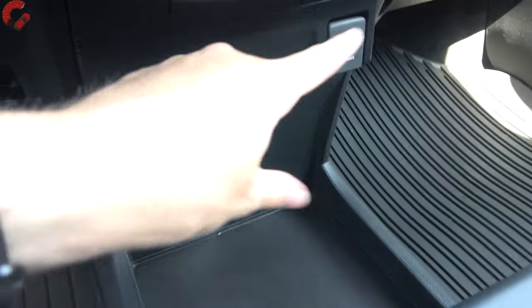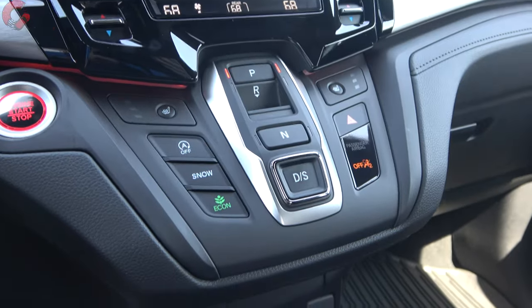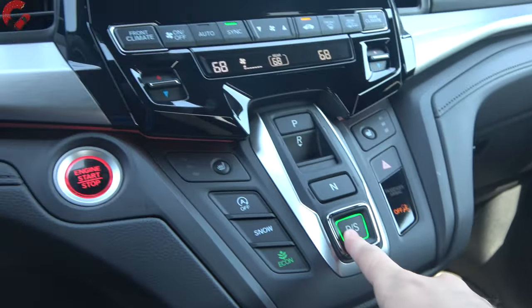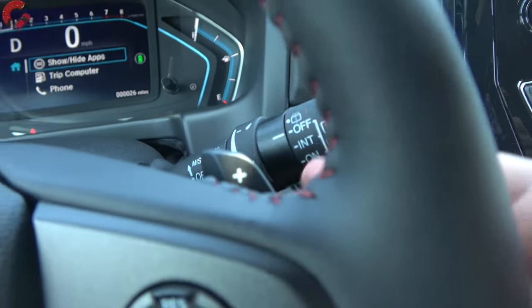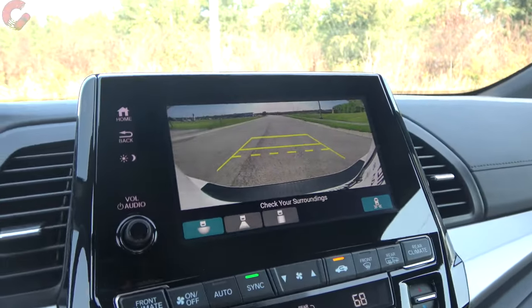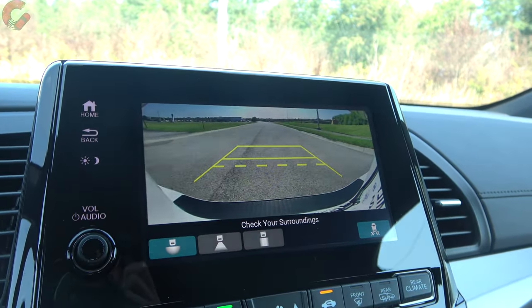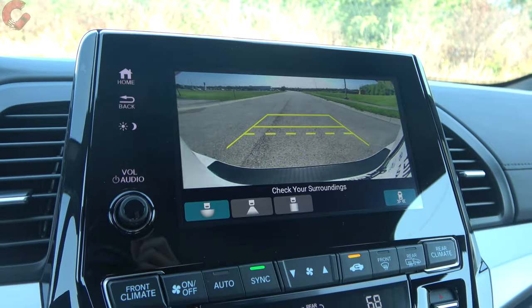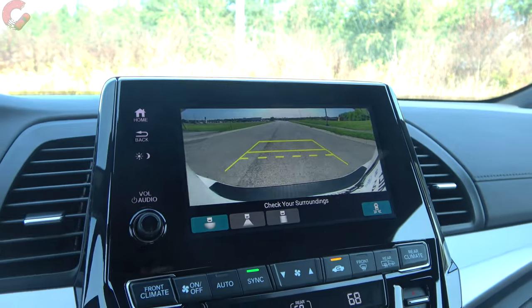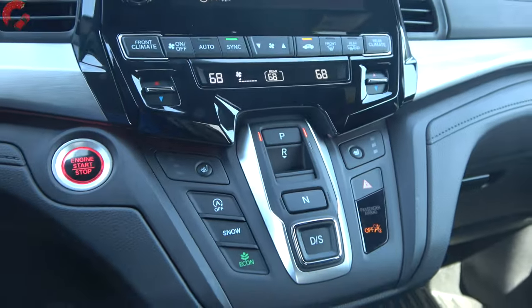The shifter is located up and out of the way — typical Honda push-button style. D is for drive; you can engage a sport mode and shift manually. In reverse, you get a traditional backup camera with a couple of different view options. Note that there's no 360-degree camera on any model, and this Sport trim doesn't have parking sensors — you'll need to step up one rung for those. P is for park, and there's an electronic parking brake.